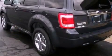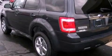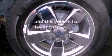Also included are roof rails, dusk-sensing headlights, an anti-lock braking system, and this vehicle has fewer than 44,000 miles on the odometer.